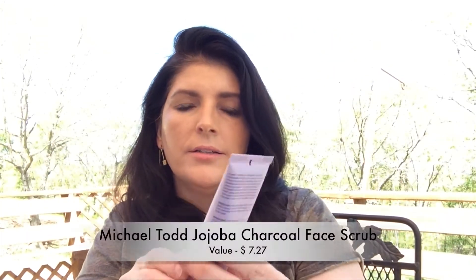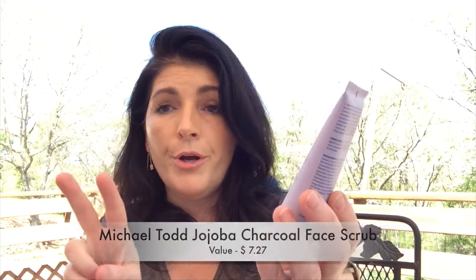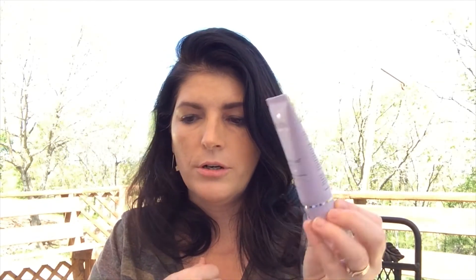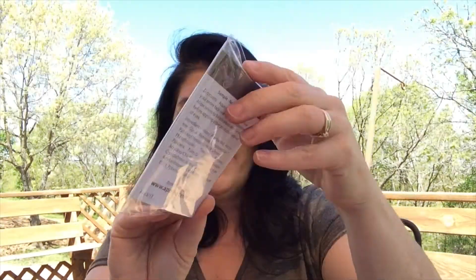Then we have Michael Todd — this is a 40-milliliter, 1.3-ounce jojoba charcoal facial scrub for all skin types. It is sealed, which I love to see. It's a nice size. Michael Todd says it's a facial scrub that uses jojoba wax beads and activated charcoal to effectively remove dead skin. I like exfoliating scrubs.